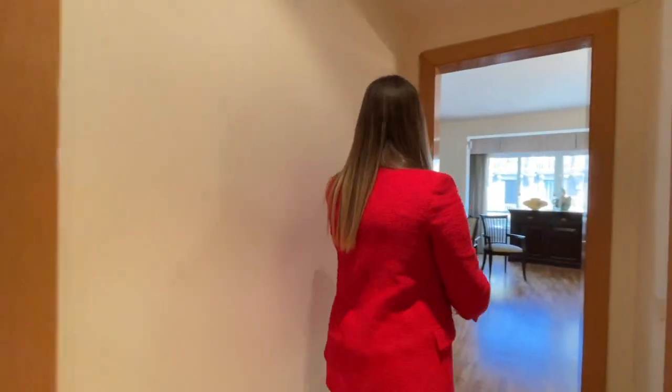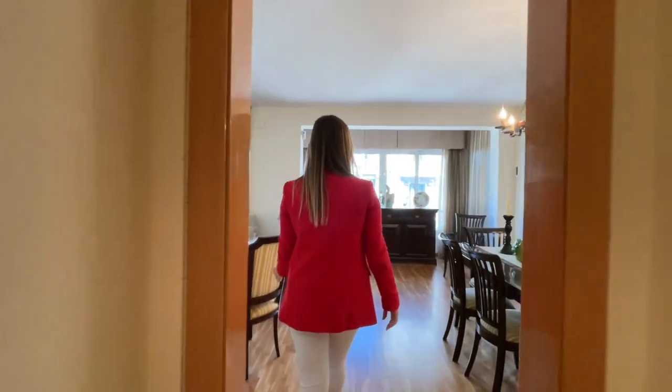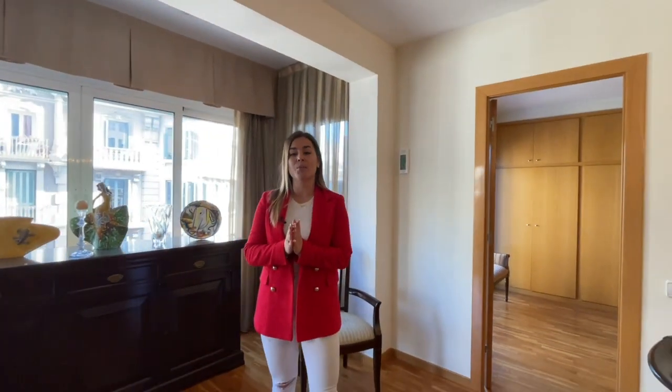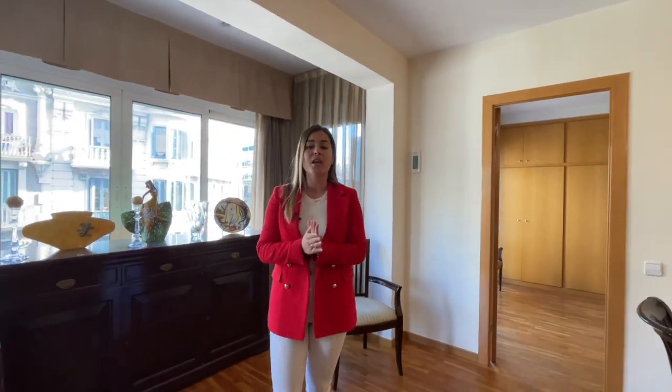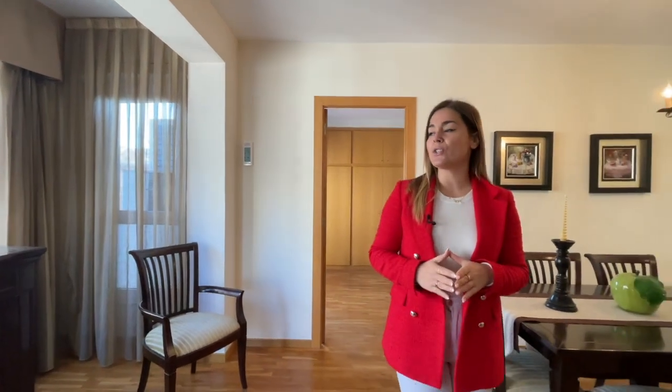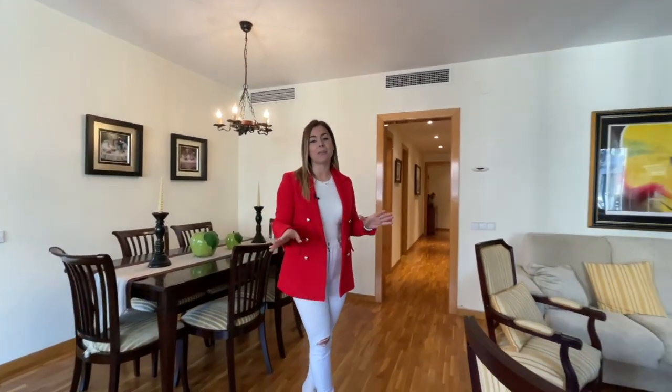Let's go back to the day area now and summarize some of the key aspects mentioned so far. The apartment is 107 square meters of indoor space and it also has two beautiful balconies overlooking the street. It's a total of three bedrooms and two bathrooms, a fully equipped kitchen, and a big living and dining space that's very bright.